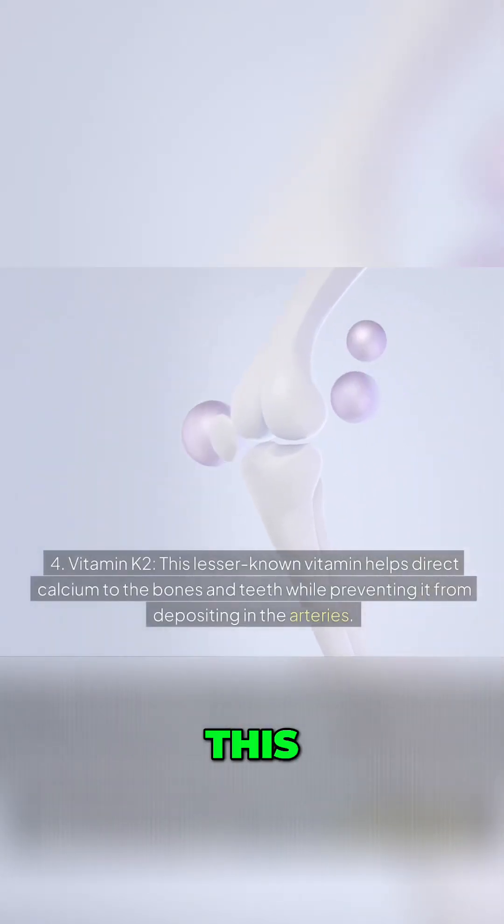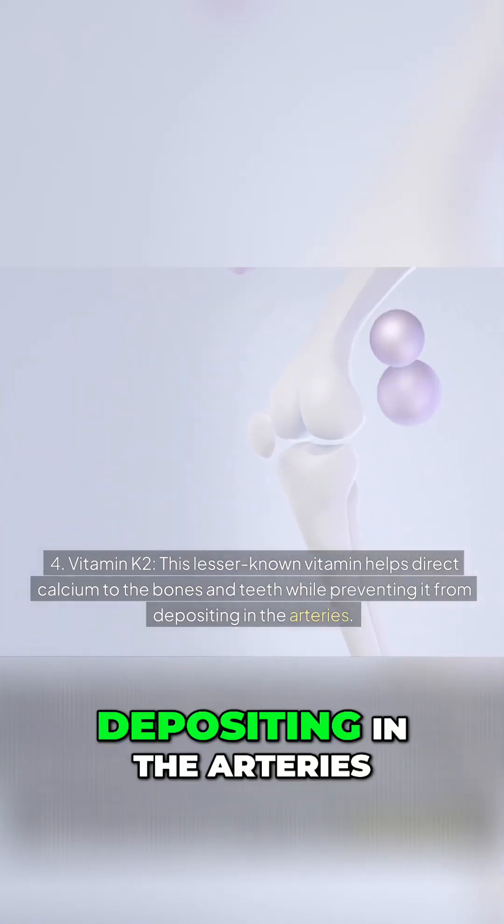Number four: Vitamin K2. This lesser-known vitamin helps direct calcium to the bones and teeth while preventing it from depositing in the arteries.